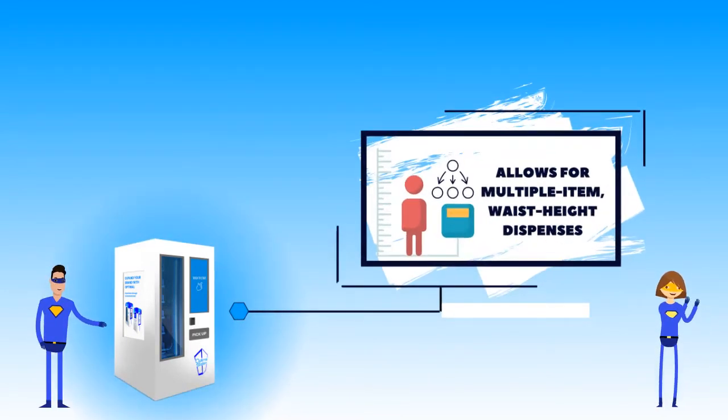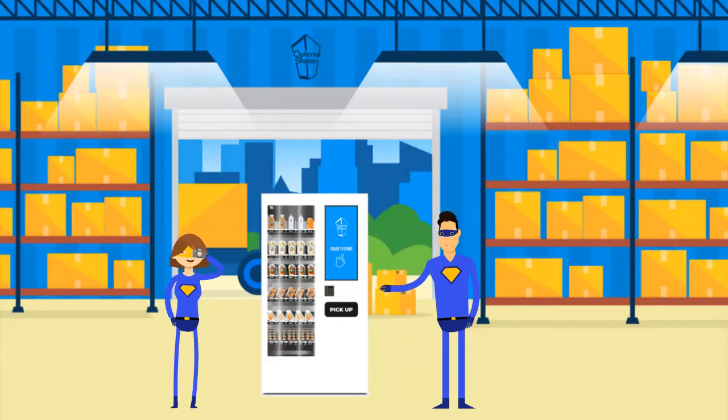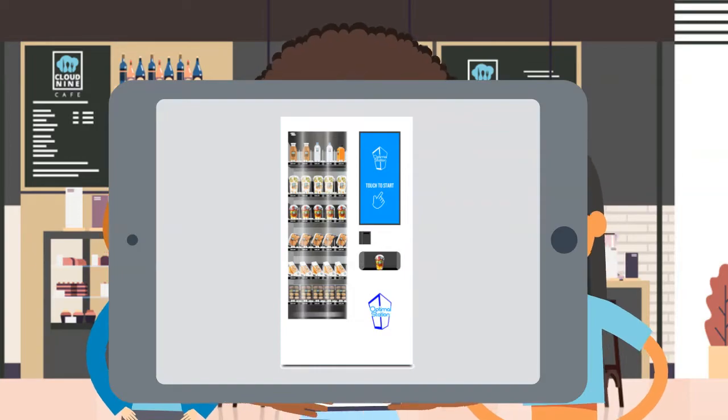Once you select an asset, we will have you send us samples of the packaging you will be using. We will test out how your products will fit into the station and create the best configuration for your products to dispense. We will even send you a custom demo video for you to review.